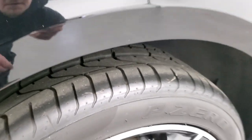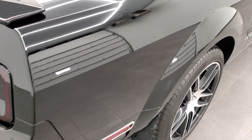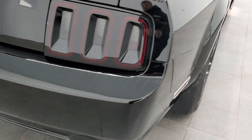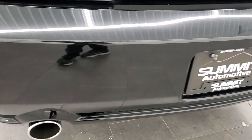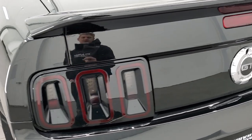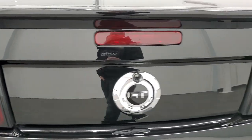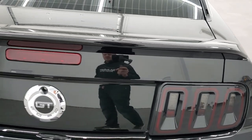Back tires have just about as much tread as the front tires. And as we come around to the back of the vehicle, the rear bumper is in great shape — didn't see any scuffs or scrapes. The trunk is in nice condition as well as is the spoiler.